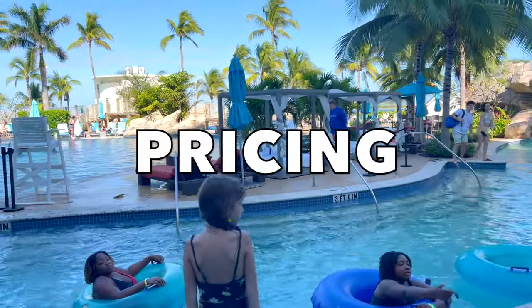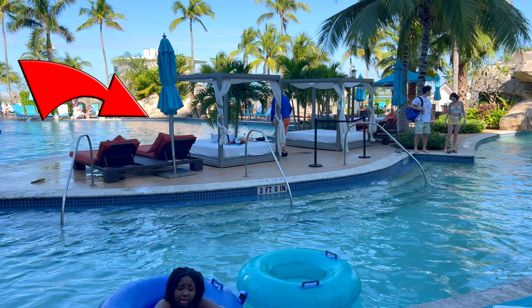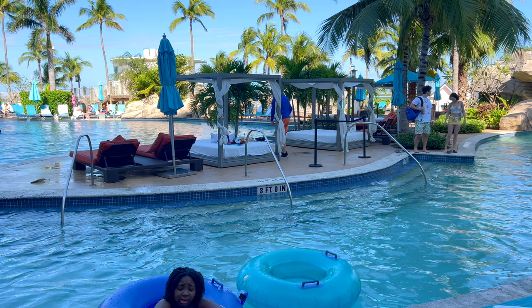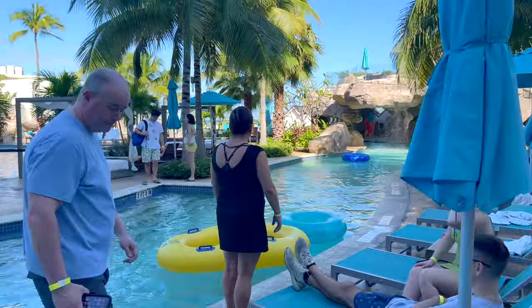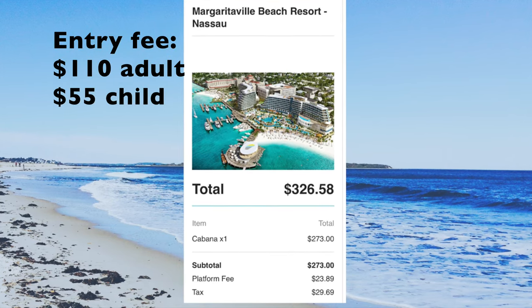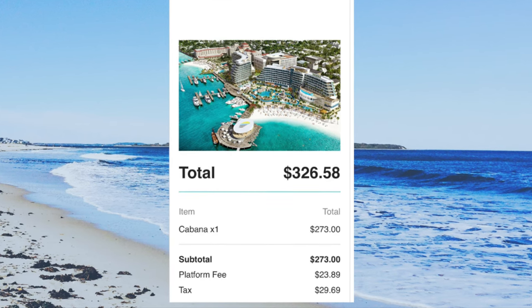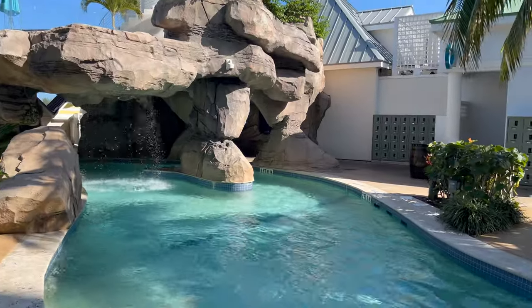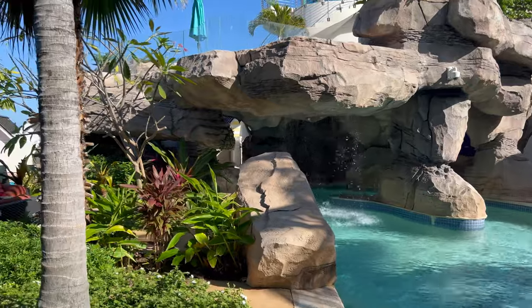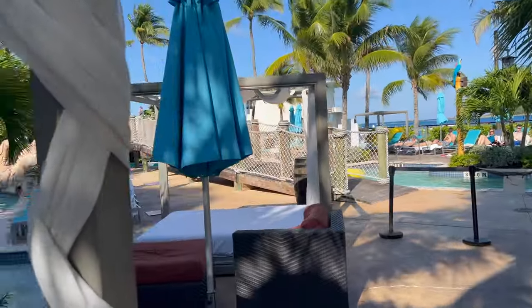Near the large pool there are private cabanas for an additional fee. They feature two loungers with a table in between, an umbrella, and a comfy four-poster bed. They have personal entries into the large pool and the lazy river. We decided to splurge and rented a cabana. The beach resort fee itself is $110 per adult and $55 per child. For a cabana through resortforaday.com we paid a total of $326.58, which included a platform fee and tax. Personally, we decided the cabana wasn't worth the extra cost, but it does give you a larger area for your family and belongings.